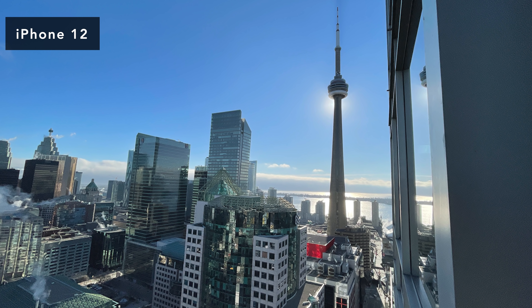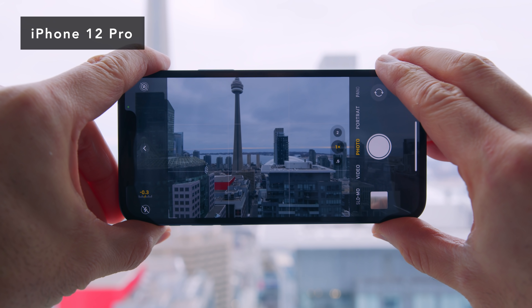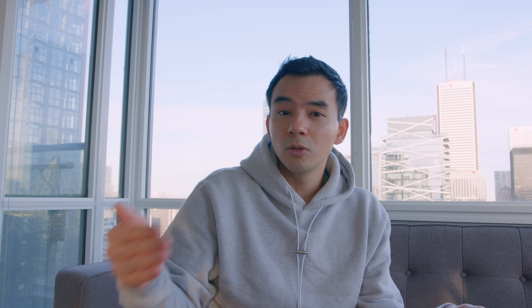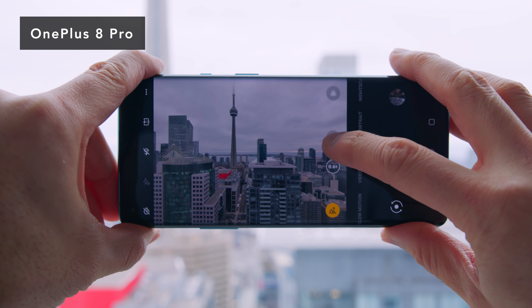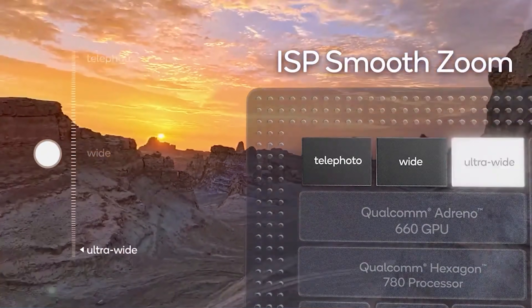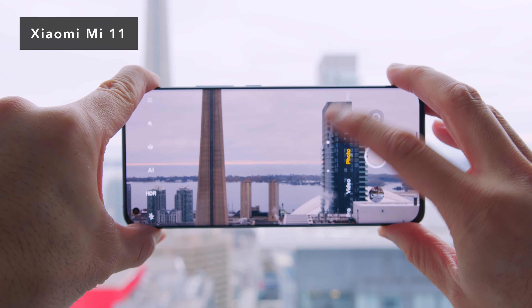There was one feature I was particularly interested in seeing implemented. During the Qualcomm Snapdragon 888 presentation, they mentioned the capability for phones to switch focal lengths fluidly. On the iPhone, when you switch between the wide and ultrawide sensor, there's a smooth, fluid stitching motion — like adjusting a zoom ring on a camera lens. On most Android phones, there's just a stutter between focal lengths. Qualcomm said the new 888-equipped phones would be able to do this. This phone can't. I don't know if it's an implementation Xiaomi hasn't put in yet, but I expected it and it's not there.